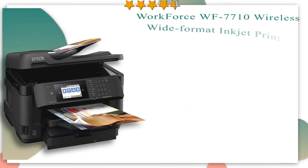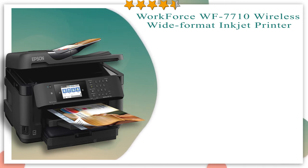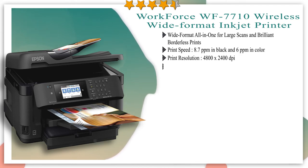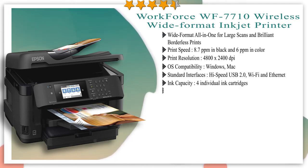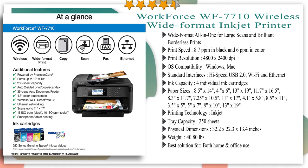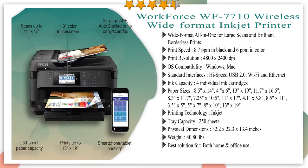Number 2 in our list: Epson Workforce WF-7710 Wireless Wide Format Printer. Powered by PrecisionCore, the WF-7710 Wide Format All-in-One printer quickly produces print shop quality borderless prints up to 13 by 19 inches and scans up to 11 by 17 inches at 1200 by 2400 pixels. A versatile inkjet, it features a 250-sheet tray plus a rear feed for specialty paper, ensuring added productivity for any office. It also includes auto two-sided print, copy, scan and fax, plus a 35-page auto document feeder.